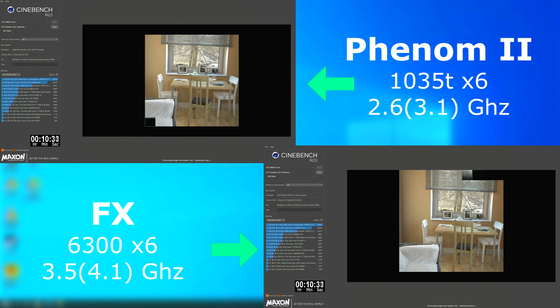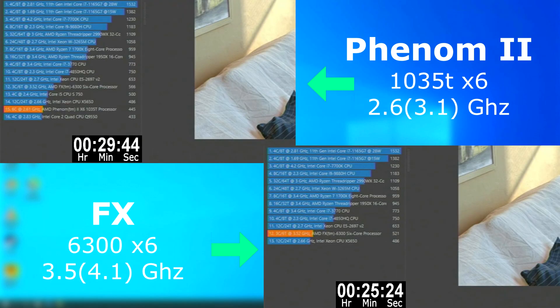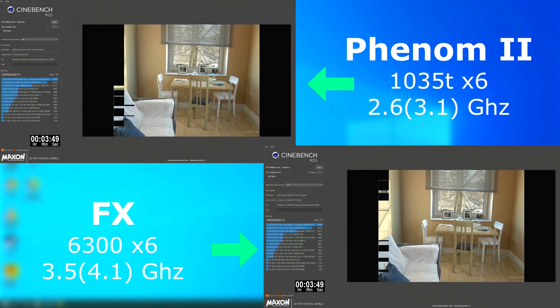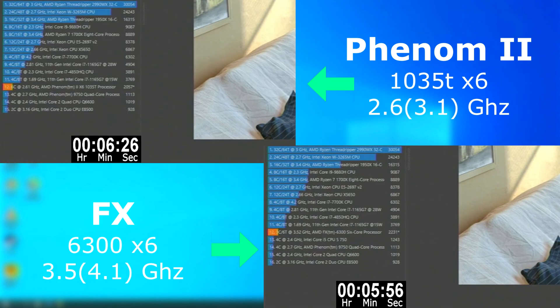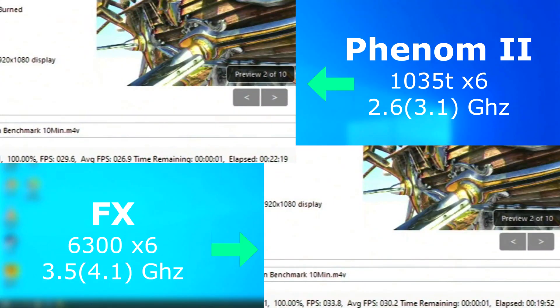I ran Cinebench twice. The first run tests single-core performance — the FX pulled ahead and won by a little over four minutes. During the multi-core run, the FX eventually pulled ahead and finished first, but only by a minute and a half. Remember, this Phenom is three years older and clocked nearly a gigahertz lower, and all the FX could muster was a one-minute or 174-point lead. Handbrake was fairly close as well, with the Phenom rendering about three FPS lower and finishing two and a half minutes after the FX.